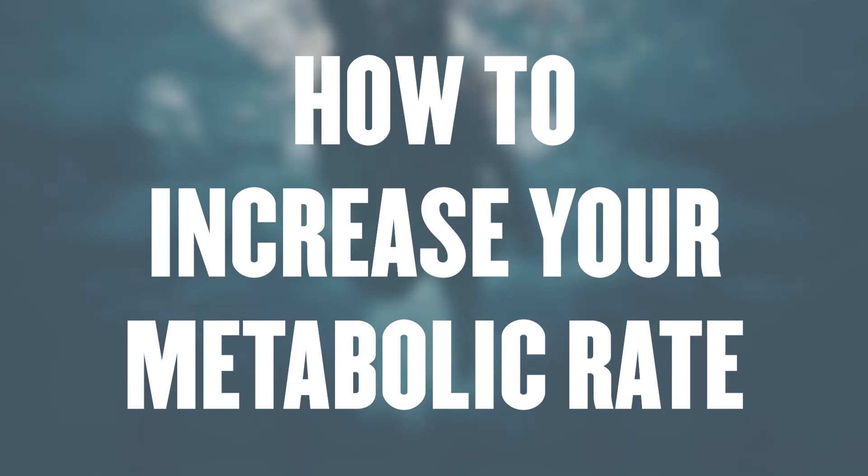No video on metabolism would be complete without talking about what you can do to increase your metabolic rate. You technically can increase your metabolic rate by being bigger, and the most realistic way of doing that is by building more muscle.